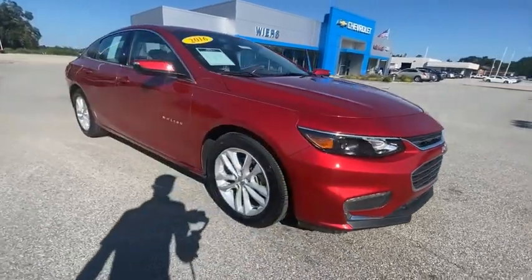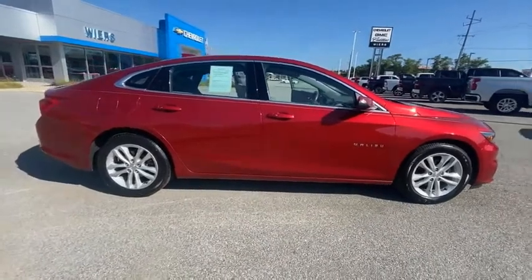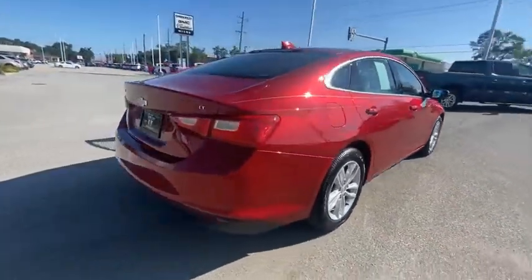Looking for the right vehicle? Check out the 2016 Malibu. A combination of performance and fuel economy, the Malibu is a great commuting car.